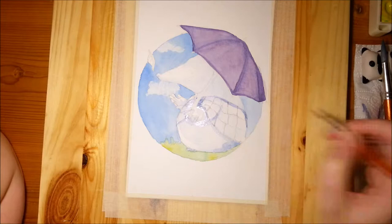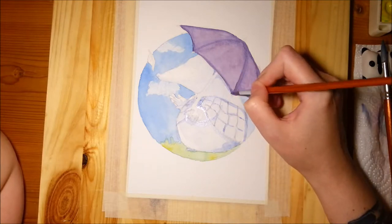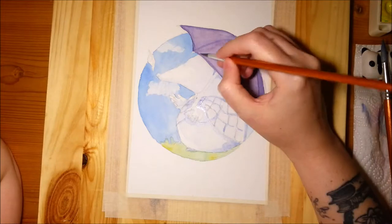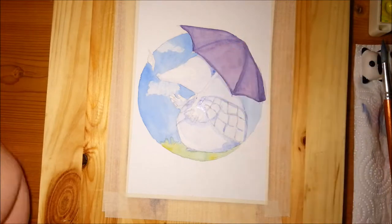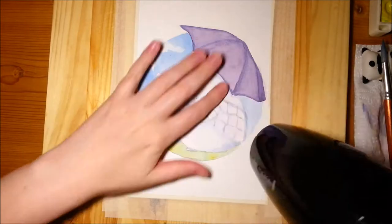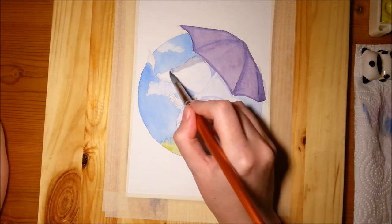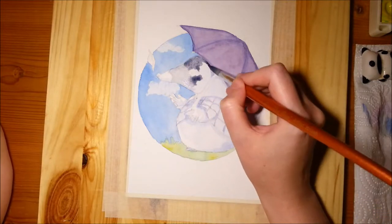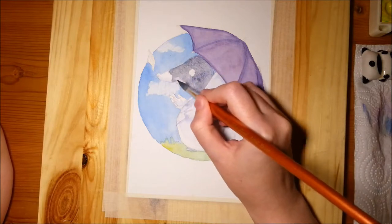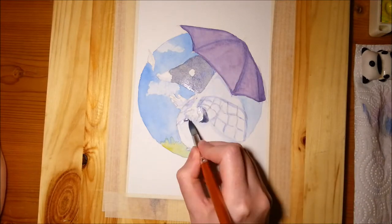A note about underpainting: when I was trying to do shadows, I don't know if it's maybe the blue I chose to use or what, but it doesn't show through once I use other colors on top. Normally what I do — and I don't know why I did it differently this time, maybe I was experimenting — is I paint with the colors I want to use first, and then I come back and put the blue on top for shadows. Maybe I should stick to that method.